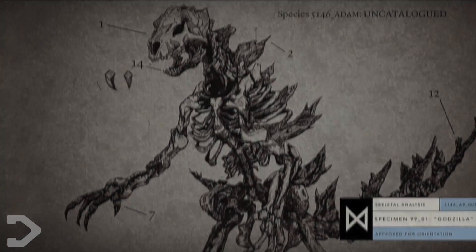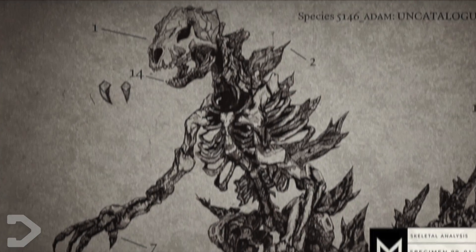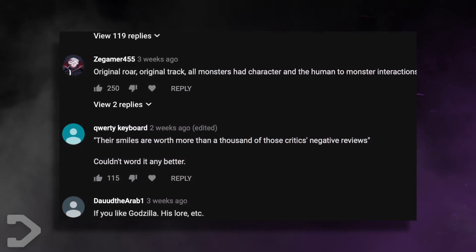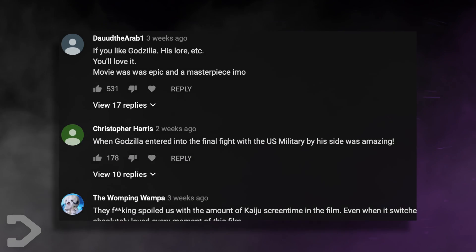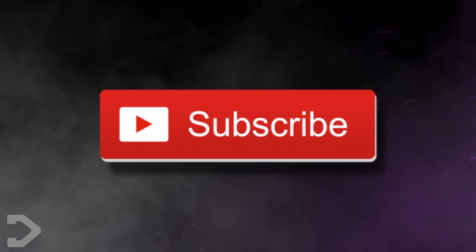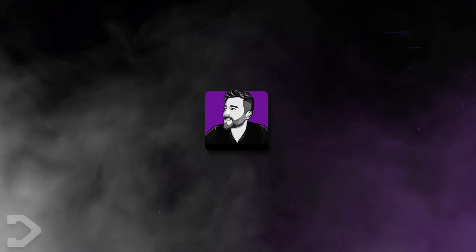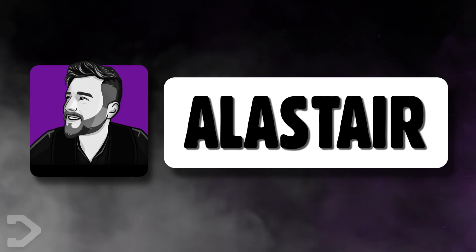Be thankful these monsters don't exist, so you can still have your hearing. What did you think about his roar? Is the original scarier? Let us know in the comment section down below. Be sure to subscribe to become a resident today, and hit that notification button so you don't miss out on any Godzilla-related content. I've been Alistair from Dangerville, and we'll see you in the next one.